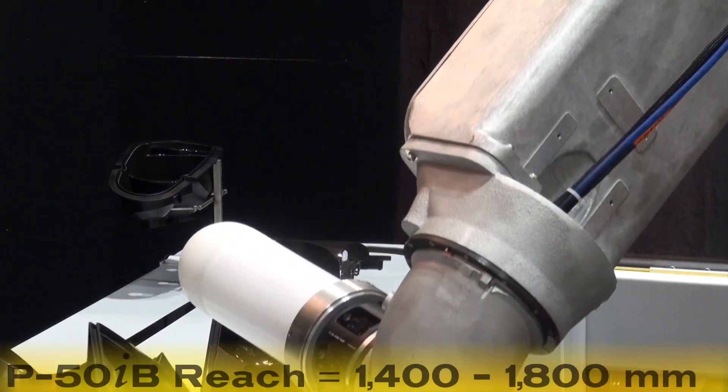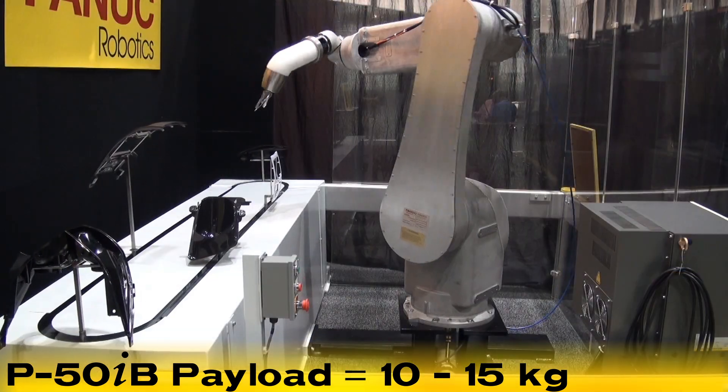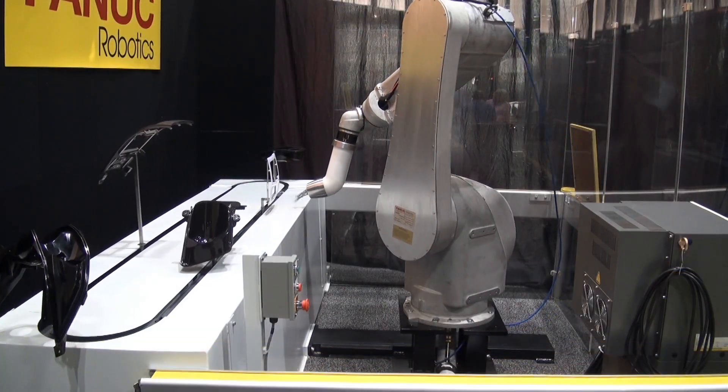This robot's reach ranges from 1,400 to 1,800 millimeters. Its payload ranges from 10 to 15 kilograms, based on the P50IB's two different models.